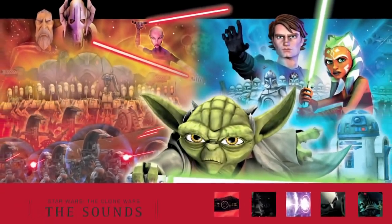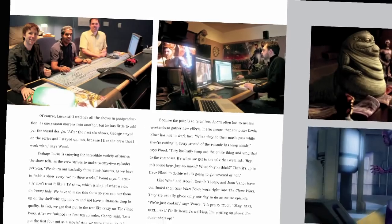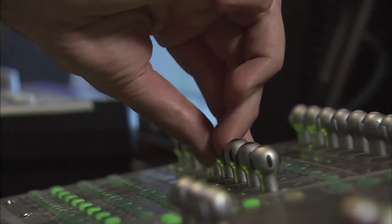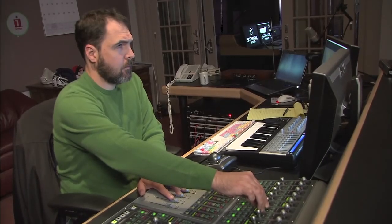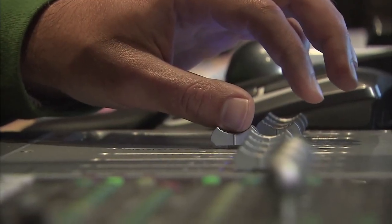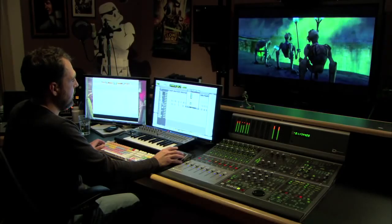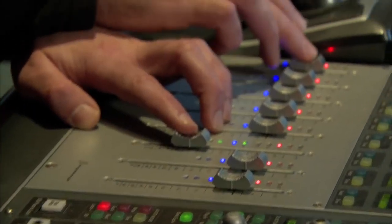One of the great things about the sounds of Star Wars is they live on beyond the films. Right now, myself and David Acord are working on the Clone Wars series, and we have this great library to start from that Ben Burtt created. We use a lot of Ben's legacy effects from the Star Wars features — like a lightsaber, which is a classic, defining Star Wars sound effect. However, we're always creating new effects, like the Zillo Beast, which is one of my favorites. There's always a new challenge in every episode to keep it in that Star Wars universe.